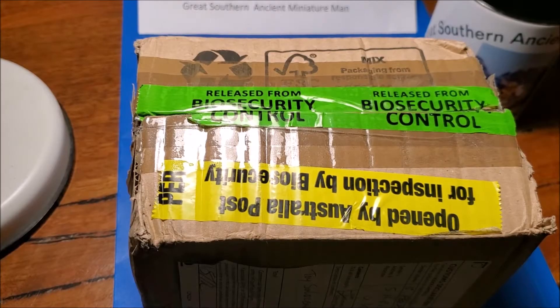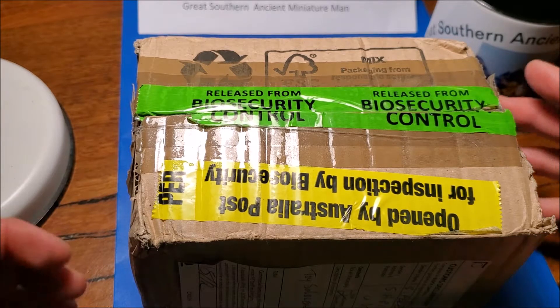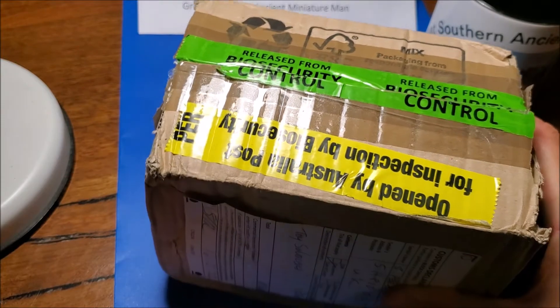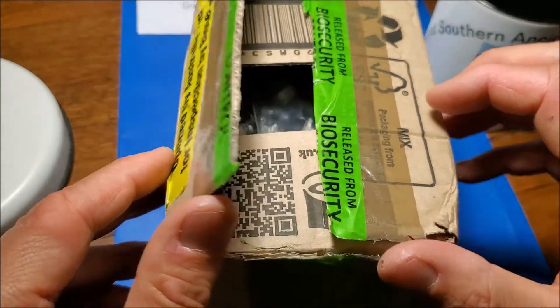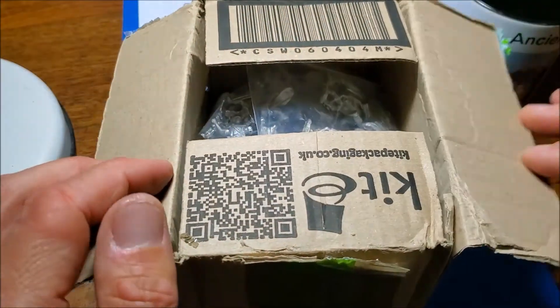Hello, ancient miniature enthusiasts everywhere. I have an unboxing and some impressions of some new miniatures which I've never come across until recently. The only thing that's better than receiving a new box of miniatures from a company you know and love is perhaps receiving a new box from a new company that's new to you — one you've never used before and only recently discovered actually exists. Incredibly, this is Newline Designs miniatures.